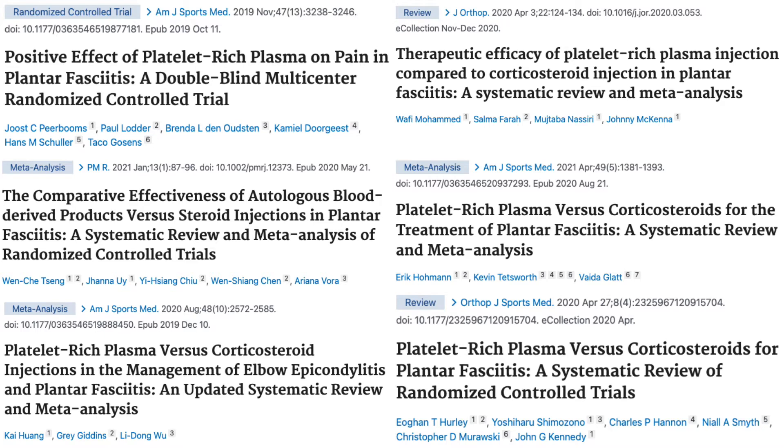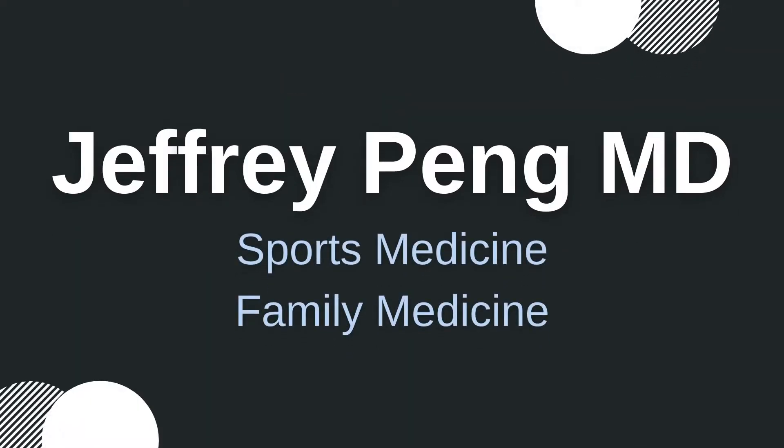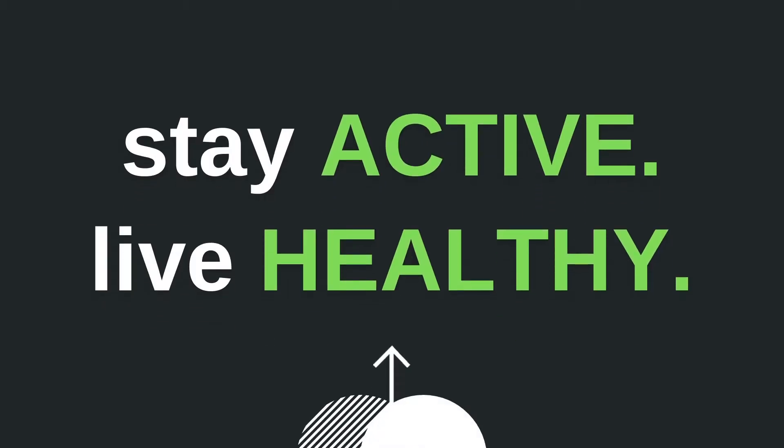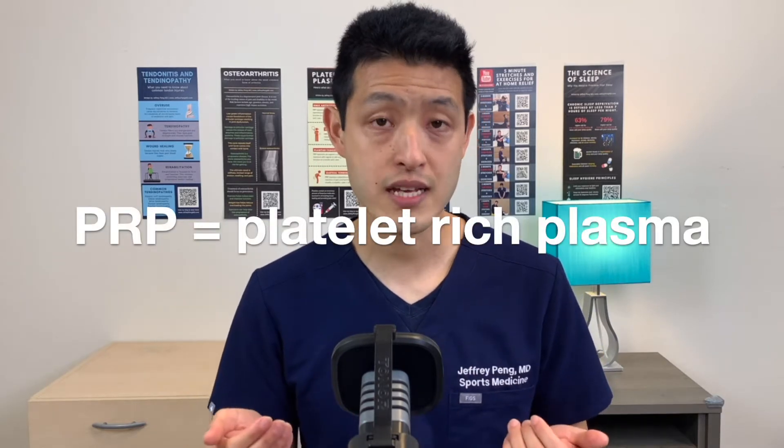Multiple level one randomized controlled trials using PRP to treat plantar fasciitis show incredible results. Dr. Jeff Peng here. We're going to talk about using PRP injections, or platelet-rich plasma injections, to treat plantar fasciitis.